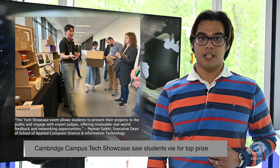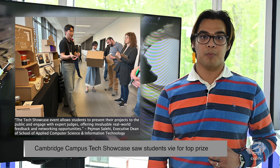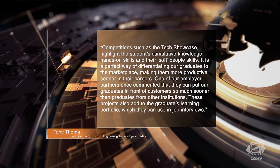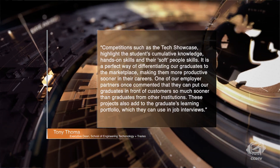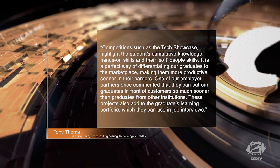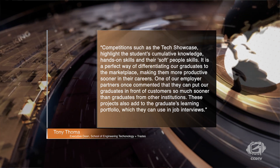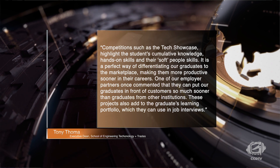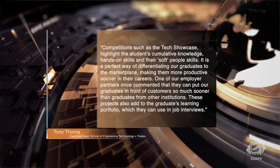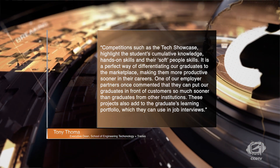Tony Thoma, Executive Dean of the Schools of Engineering Technology and Trades Apprenticeship, commented on the importance of competitions like these, saying that competitions such as the Tech Showcase highlight the students' cumulative knowledge, hands-on skills, and their soft people skills. It is the perfect way of differentiating our graduates to the marketplace, making them more productive sooner in their careers. One of our employer partners once commented that they can put our graduates in front of the customer so much sooner than graduates from other institutions. These projects also add to the graduates' learning portfolio, which they can use in job interviews.